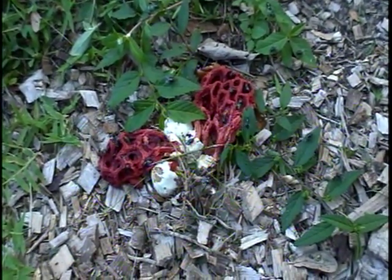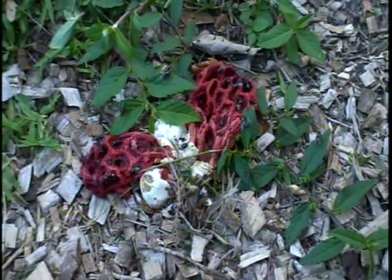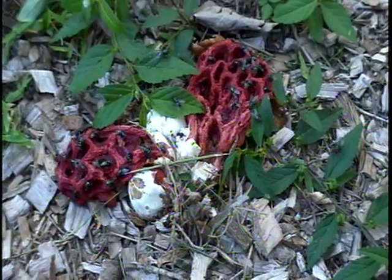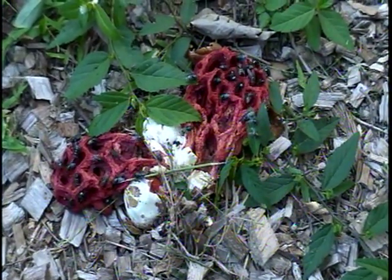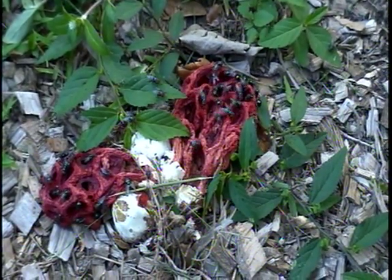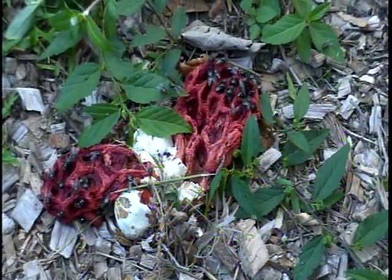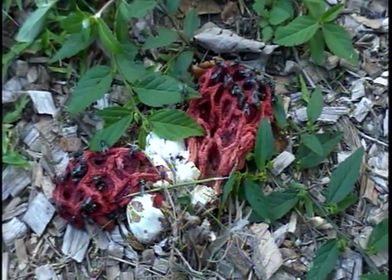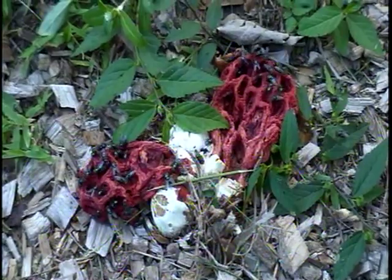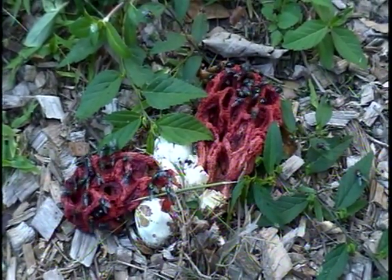Here we're looking at the red cage fungus that we spotted this morning in our yard, right at the edge of a pile of mulch. We looked it up on the internet and according to the article, this is one of the top 16 rarest plants or fungi in the world, something to that effect.